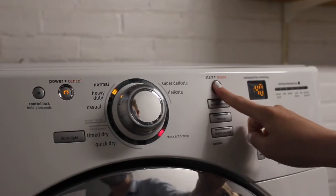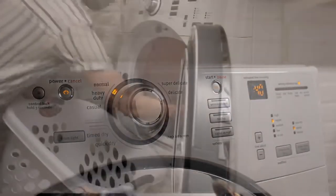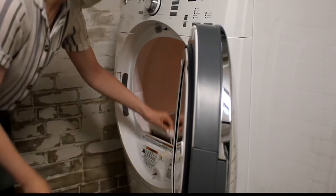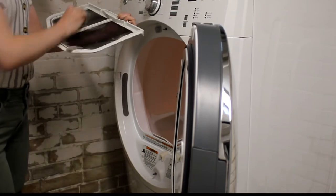Our dryer is reminding us to check the lint trap, which collects loose fibers. When your dryer is finished, take out your clothes. If any of them are still damp, you can either put them back in for a few more minutes or you can hang them up to air dry the rest of the way. Make sure to clean the lint trap — that will prevent the dryer vent from getting clogged, which can become a fire hazard.